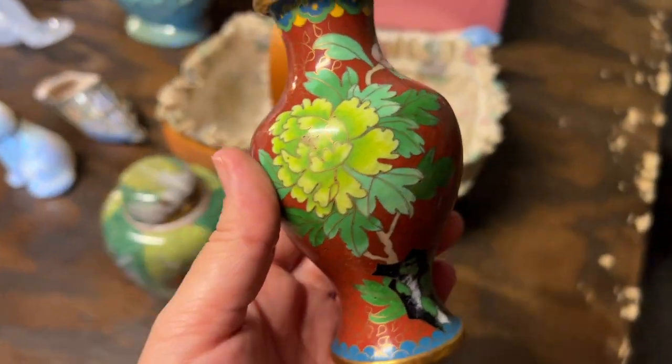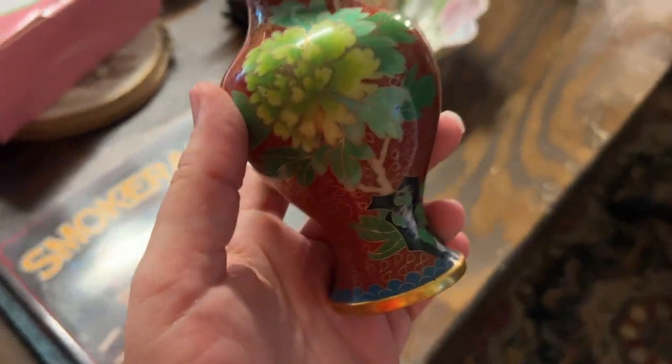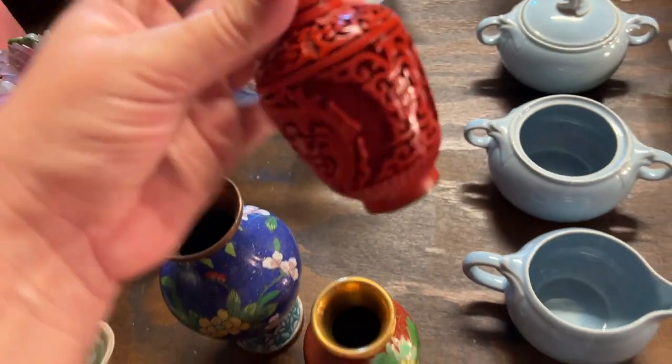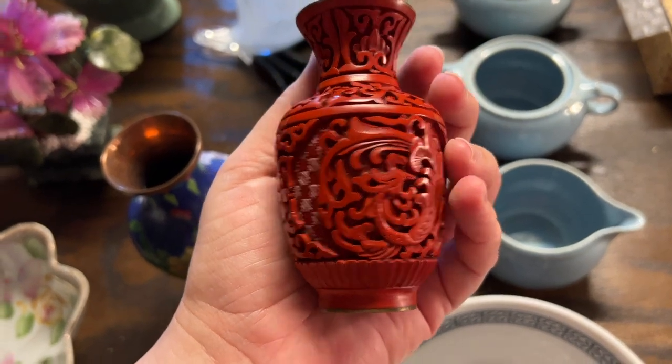I'm going to walk back over to the other side of the table. I have a couple of these cloisonné vases — those are great — and then a cinnabar vase. That's beautiful, isn't it?